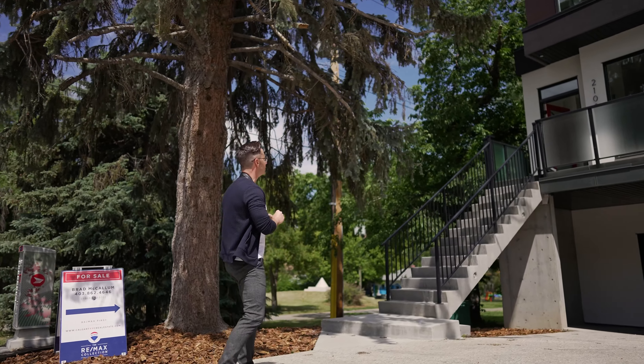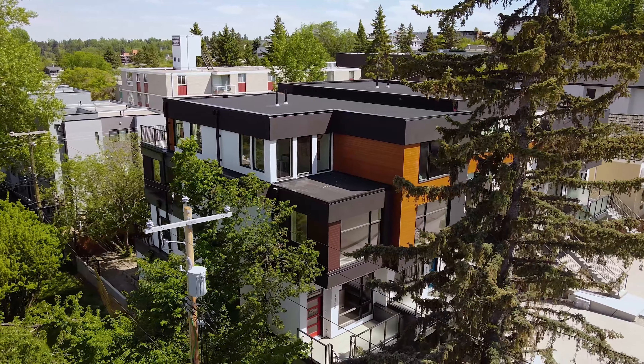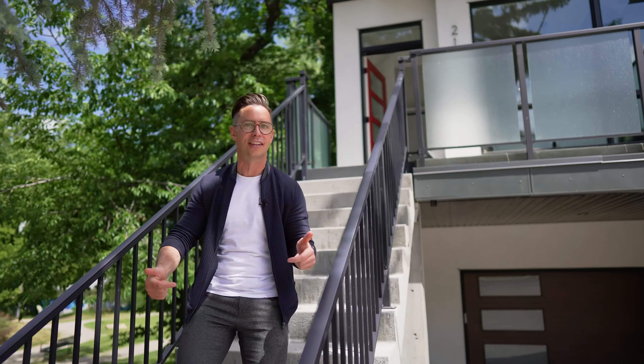We're going to be taking you through the Bolero unit. This is an awesome 2,100 square foot home, two bedrooms, three bathrooms, double car garage. Let's go do it.